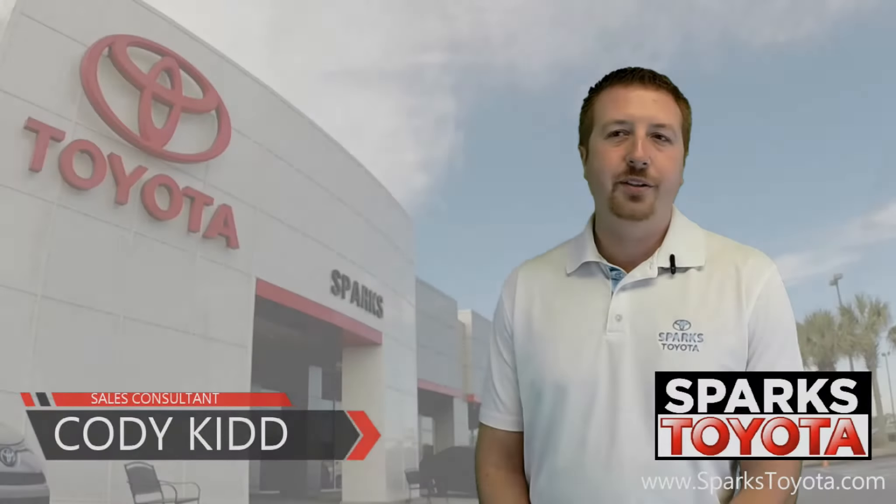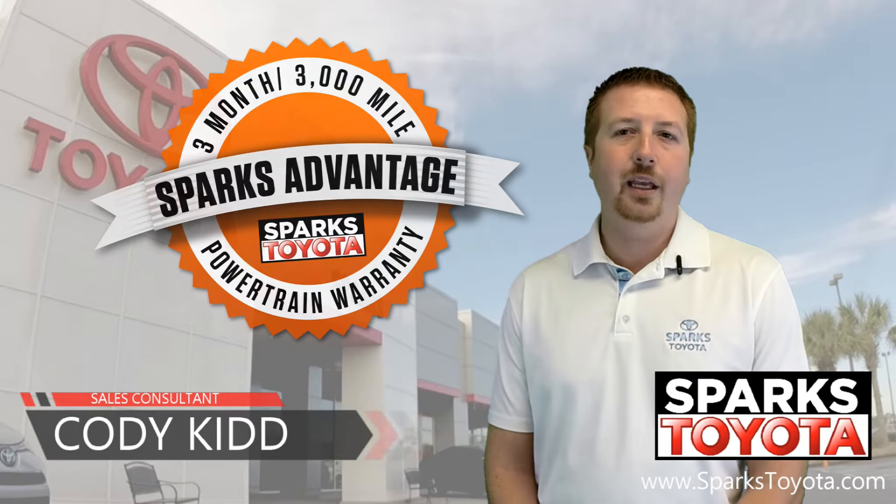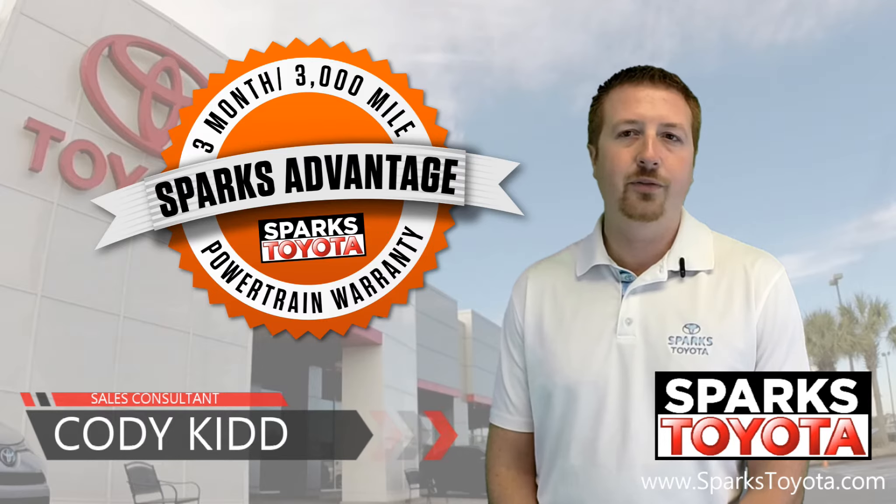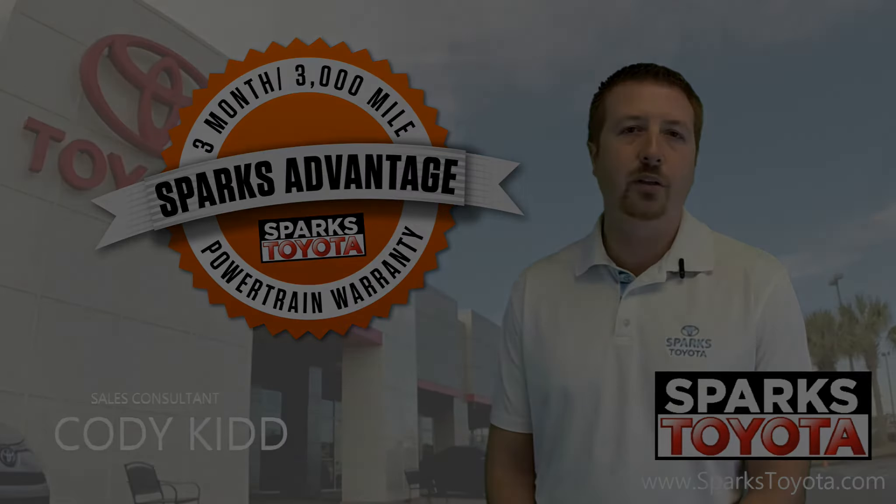Thanks for watching. If you have any questions, please give us a call at 888-272-5869 or visit us at our website, sparkstoyota.com.